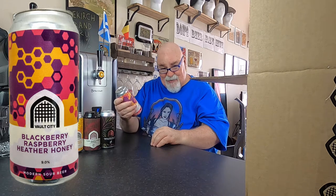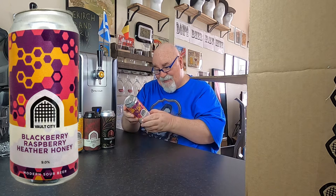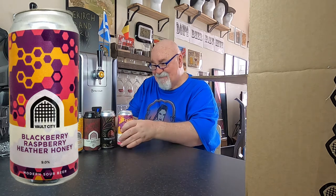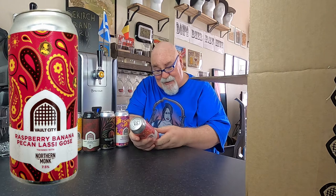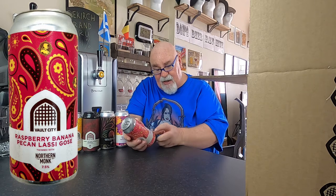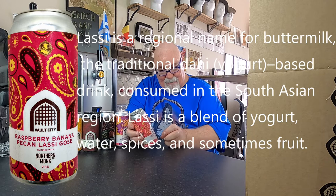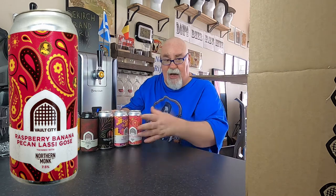Blackberry, Raspberry, Heather Honey — 9% ABV. Shake to wake. I'll have to read the cans before I open them. Next: Raspberry, Banana, Pecan, Lassi Goza — it's L-A-S-S-I, I'll look that up — twinned with Northern Monk. That's 7.5%. You can't go wrong with Northern Monk.